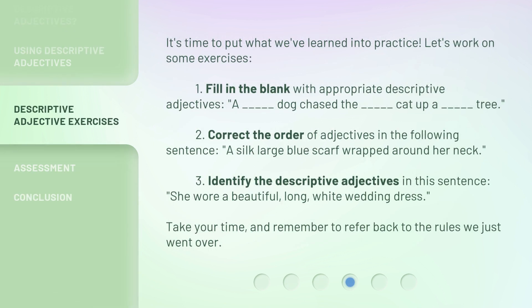It's time to put what we've learned into practice. Let's work on some exercises. 1. Fill in the blank with appropriate descriptive adjectives: A. Blank dog chased the blank cat up a blank tree. 2. Correct the order of adjectives in the following sentence: A silk large blue scarf wrapped around her neck. 3. Identify the descriptive adjectives in this sentence: She wore a beautiful, long, white wedding dress. Take your time, and remember to refer back to the rules we just went over.